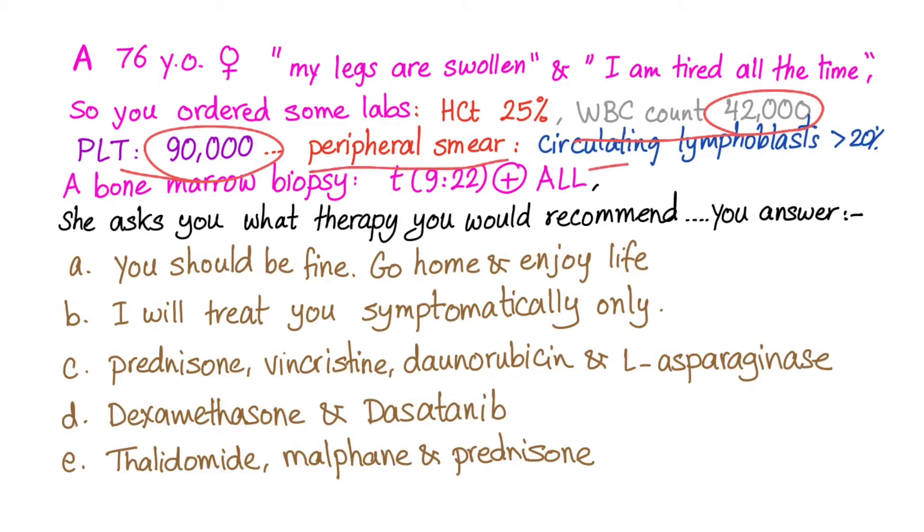The peripheral smear shows circulating lymphoblasts greater than 20% — this is acute leukemia. The bone marrow biopsy confirms the diagnosis with a translocation of 9;22, Philadelphia chromosome positive ALL.